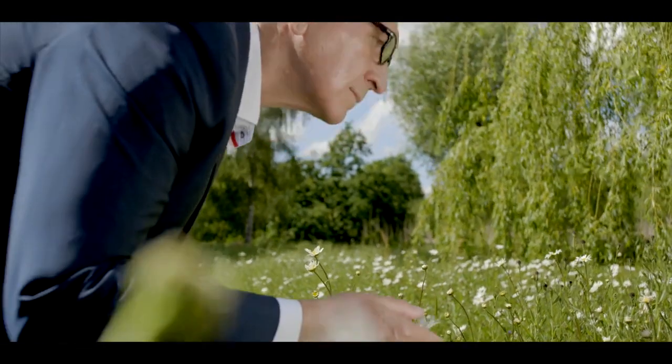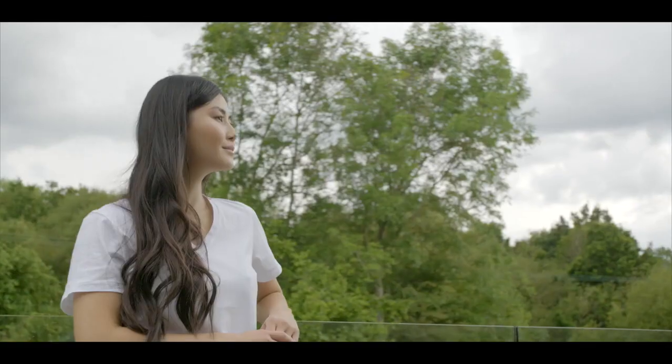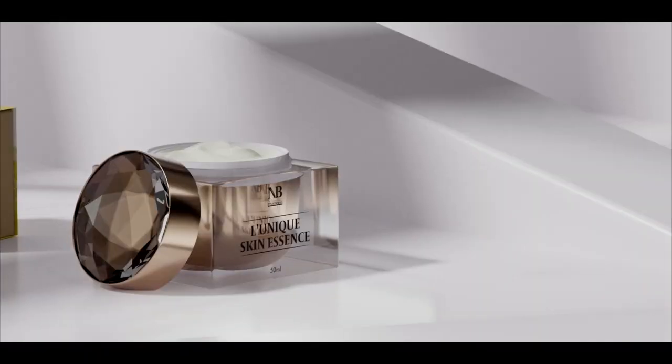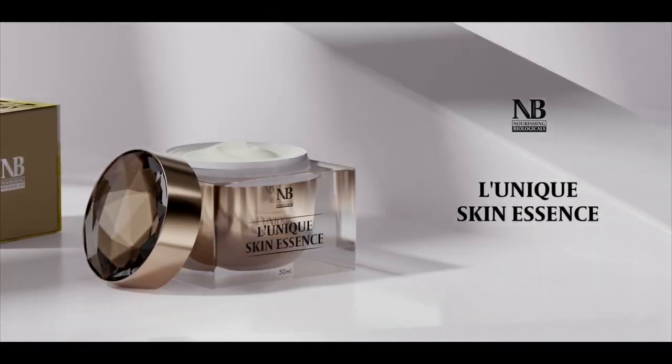Dry skin is in need of hydration, and dryness is a reflection of poor skin health and loss of fluid due to disruption of skin integrity. With poor skin health, we recommend Lunique Miraculous Facial Serum and Lunique Skin Essence for hydration and repair of the damage.